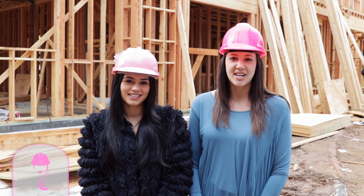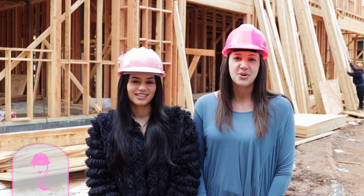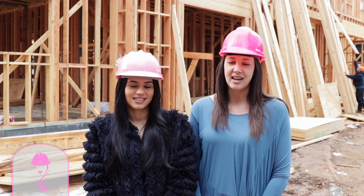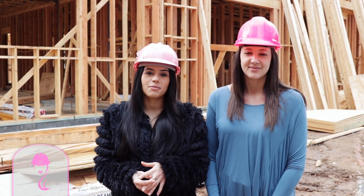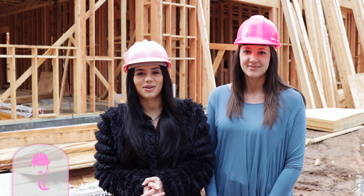Today we're here at 1059 Kirby, the St. James. It's our newest project and we're super excited to show you guys. We're so excited to show you more about the building process with this home, and this home will be completed and ready to move in by July 2020.